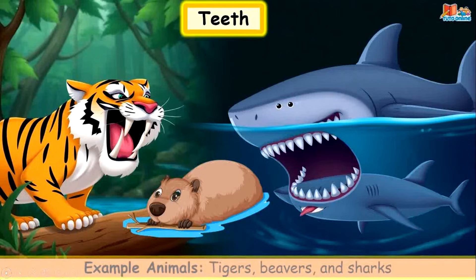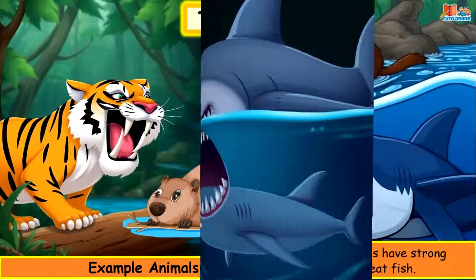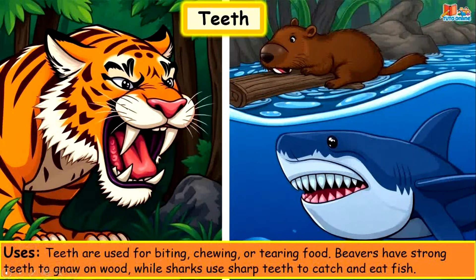Teeth. Example animals: tigers, beavers and sharks. Teeth are used for biting, chewing or tearing food. Beavers have strong teeth to gnaw on wood, while sharks use sharp teeth to catch and eat fish.